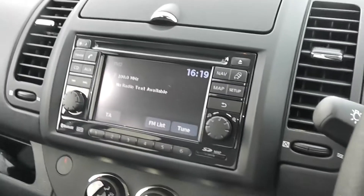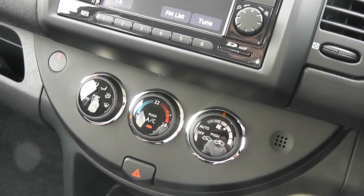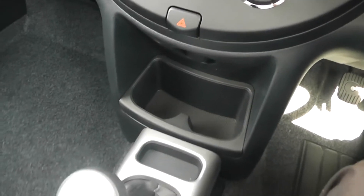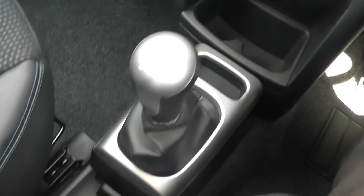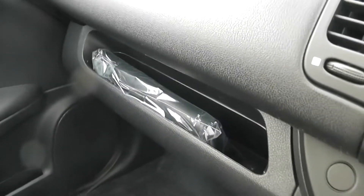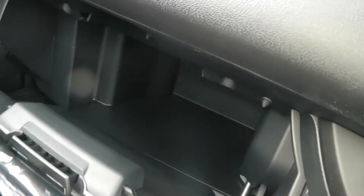Just underneath the FM radio is the climate control panel with the built-in feature of air conditioning. Below that you have various coin trays and cup holders going down the centre console, as well as storage just above the glove box, storage inside the glove box, and storage in the door cards.